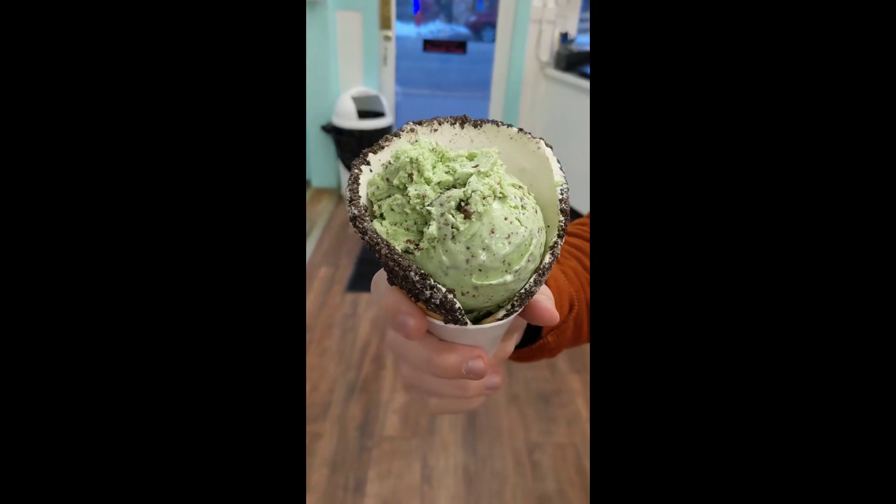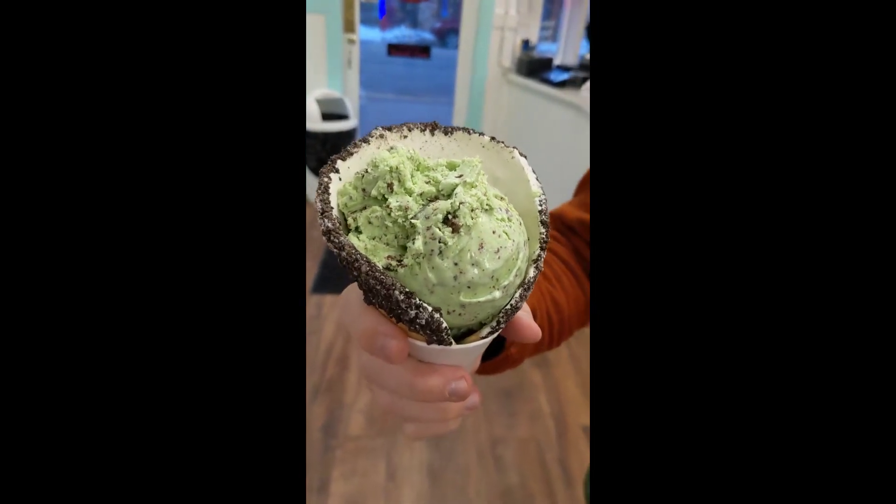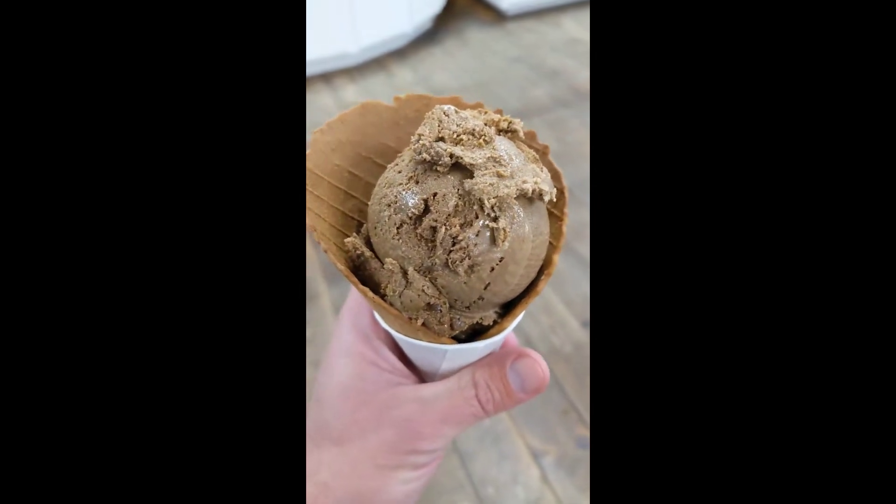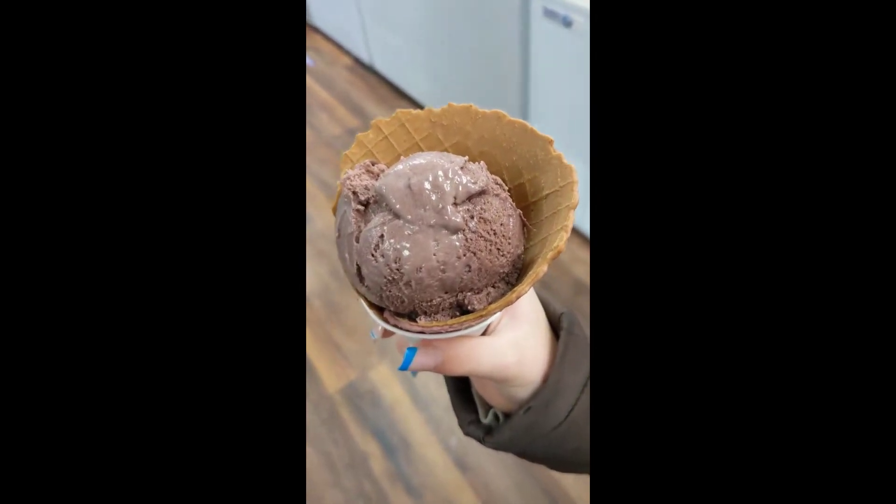What did you get? Mint chip and a white chocolate Oreo cone. I got the Mexican chocolate with a peanut butter cone. I got black raspberry and a black raspberry cone.